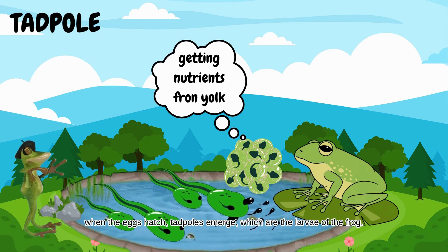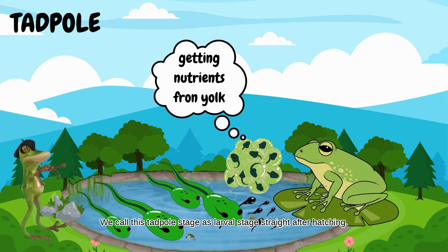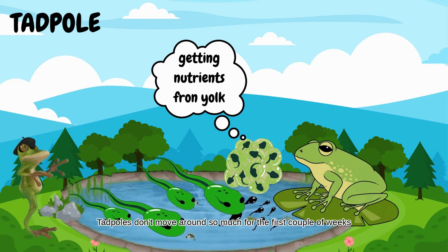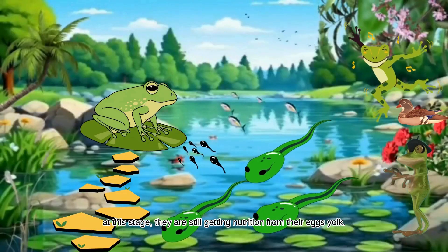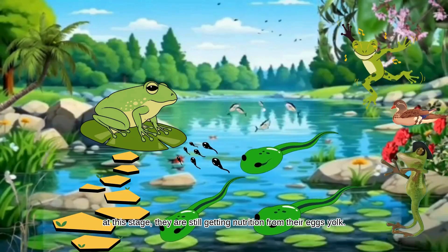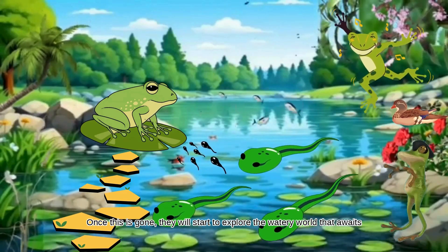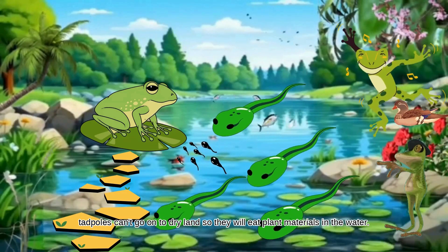When the eggs hatch, tadpoles emerge, which are the larvae of the frog. We call this the larval stage. Straight after hatching, tadpoles don't move around so much for the first couple of weeks. At this stage, they are still getting nutrition from their egg yolk. Once this is gone, they will start to explore the watery world that awaits. Tadpoles can't go onto dry land, so they will eat plant materials in the water.